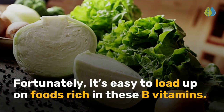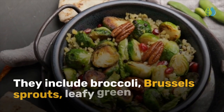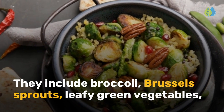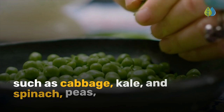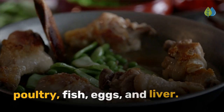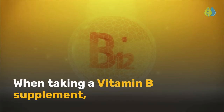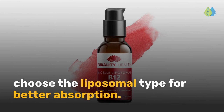Fortunately, it's easy to load up on foods rich in these B vitamins. They include broccoli, Brussels sprouts, leafy green vegetables such as cabbage, kale, and spinach, peas, beans, poultry, fish, eggs, and liver. However, when taking a vitamin B supplement, choose the liposomal type for better absorption.